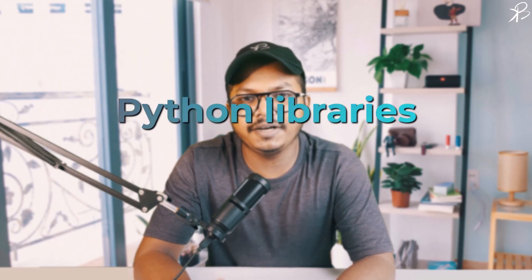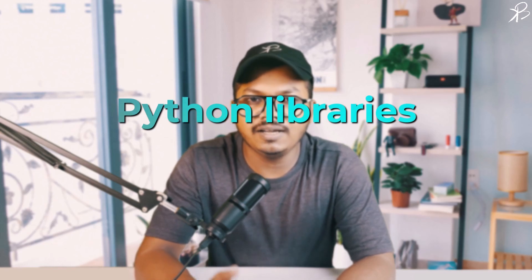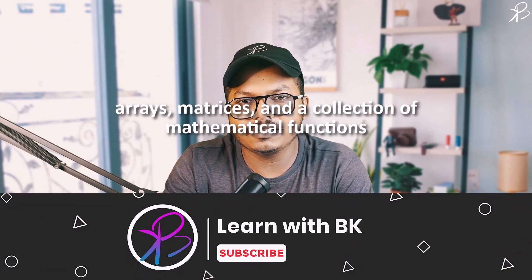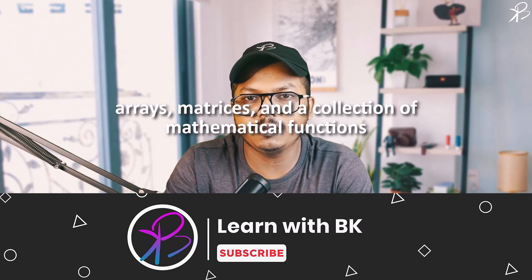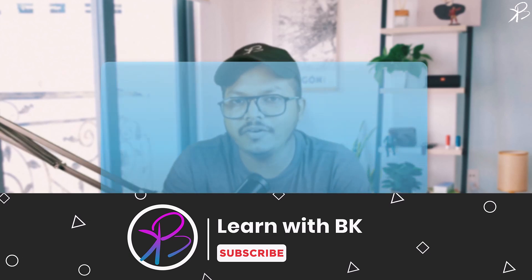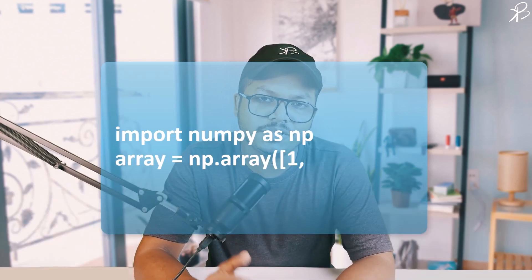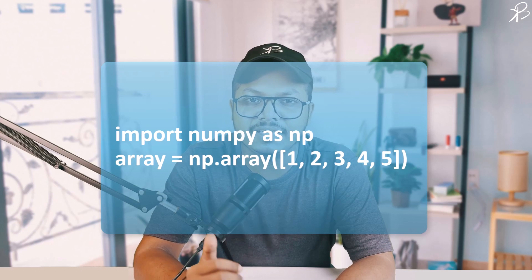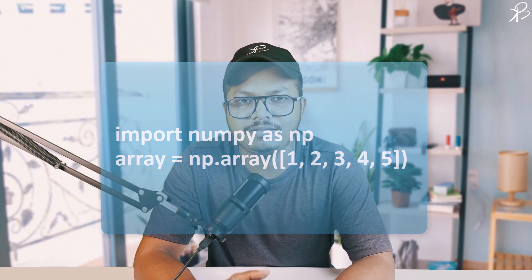Now let's venture into specific Python libraries that are essential for engineers and researchers. First up is NumPy, a library extensively used for numerical computing. It provides support for arrays, matrices, and a collection of mathematical functions to perform on these data structures. Here we have imported the NumPy library and created a one-dimensional array. NumPy's array operations are vastly efficient and convenient compared to Python's native lists.